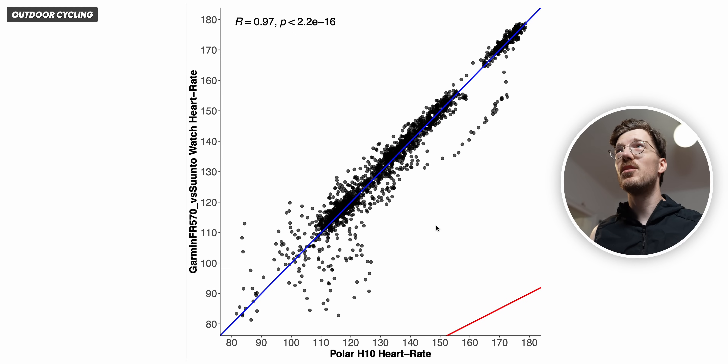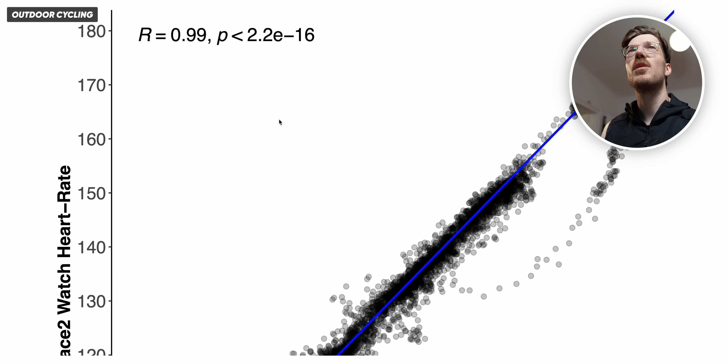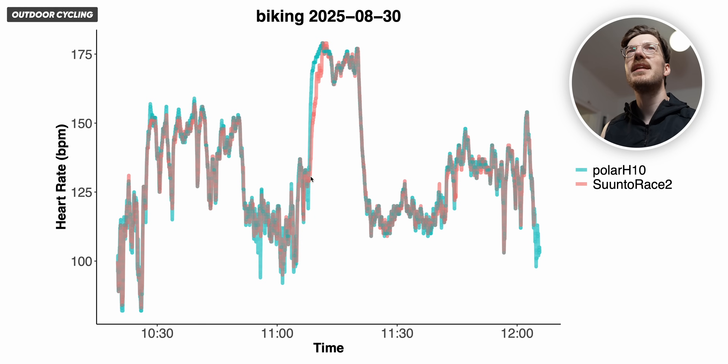Overall both are doing pretty good. Here we have the bike ride itself with the Suunto Race 2 in red and the reference device in blue-green, and overall there's a pretty good agreement. The correlation was 0.99, though it was relatively easy to achieve because I had three distinct heart rate zones — medium, low during resting in between, and very high — which is somewhat conducive to higher correlations. There was only one delay in picking up an increase in heart rate, but otherwise I'm not disappointed.